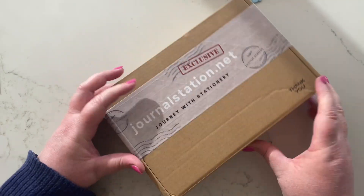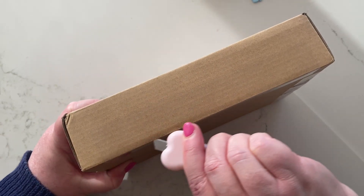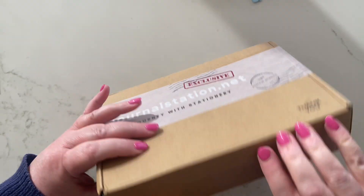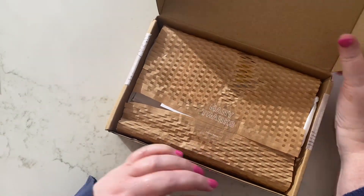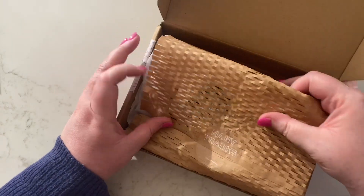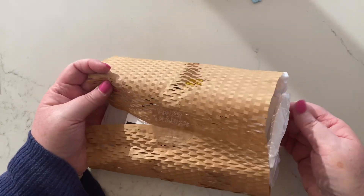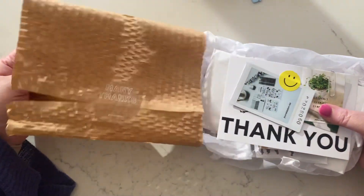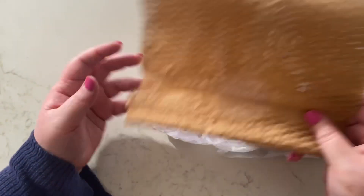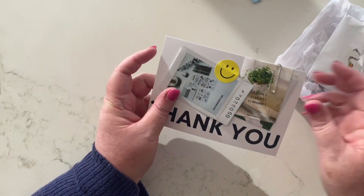So I was on Instagram — of course, where else would I be? — and I saw some stamps that she had stocked, so I was keen to have a look at those. I decided to browse the store, though I think there's only one of the stamps left that I was looking for. That's okay — I don't need all the stamps. I get so many of them, and how many can we actually use? But I love them.